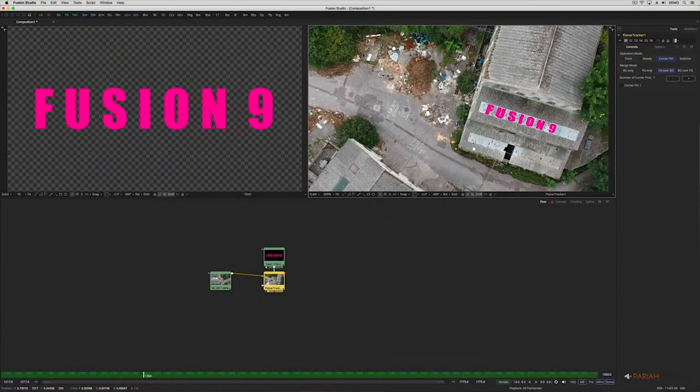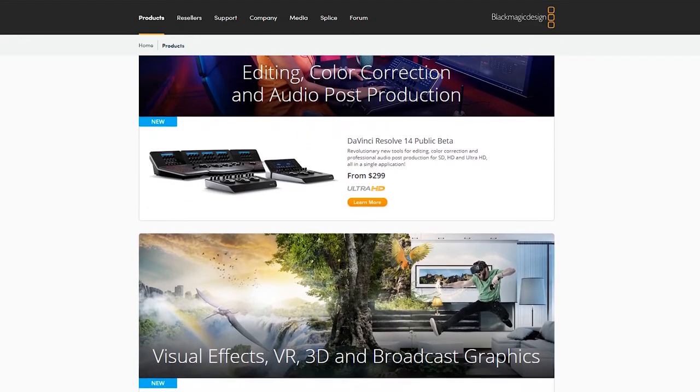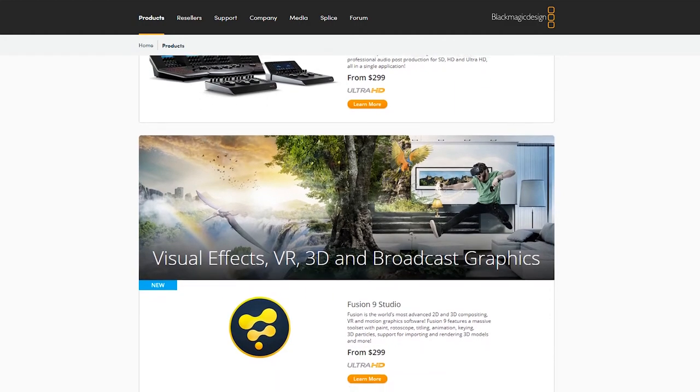There's a great new planar tracker, camera tracker, we have new keyers, but I think our best secret is the fact that it's $299. You made it super accessible for people.